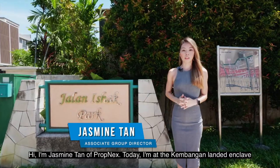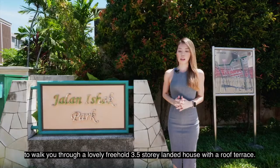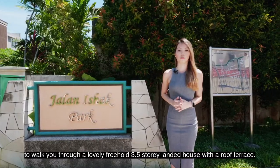Hi, I'm Jasmine Tan of Fortnext. Today, I'm at Kembangan Landed & Cliff to walk you through a lovely three-storey, three-and-a-half storey landed house with roof terrace.